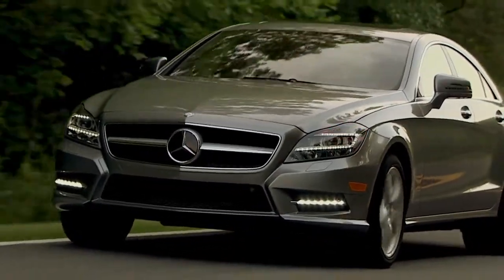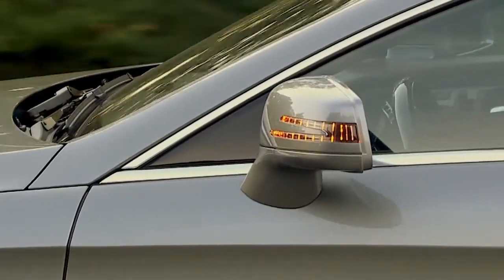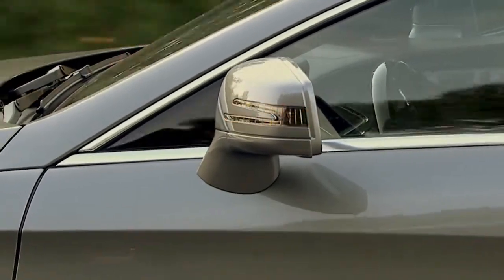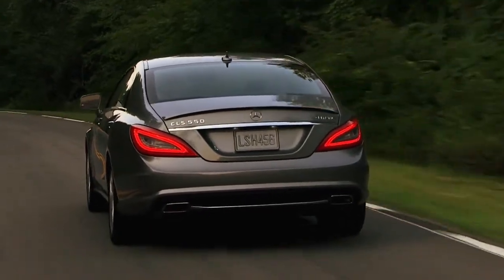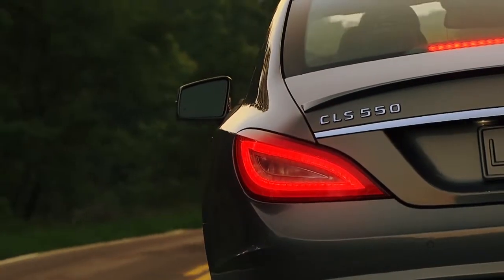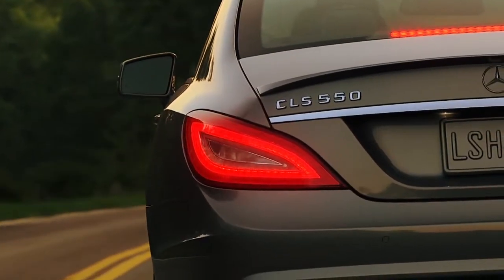Mercedes-Benz was also first with LED turn signals in the mirrors. Placing them at window height makes them easy to see by drivers in the next lane or pedestrians. At the rear, LED tail lamps don't just look sharp. With LED brake lamps, they illuminate faster than regular bulbs, which can give extra braking time to the driver behind you.